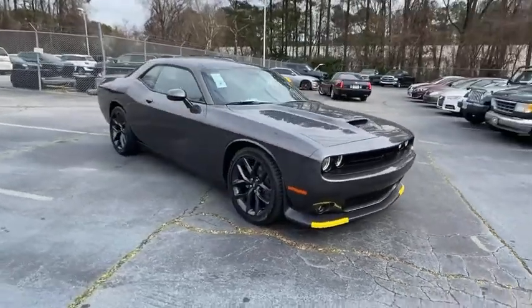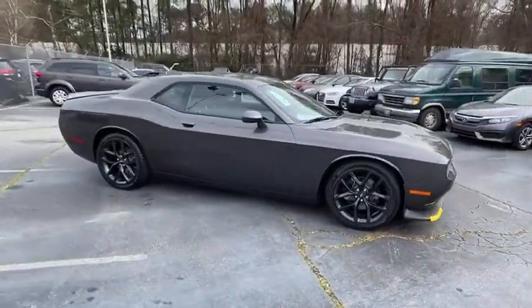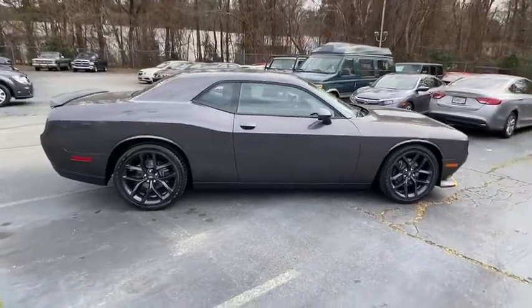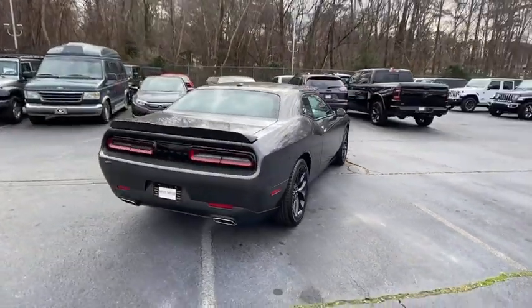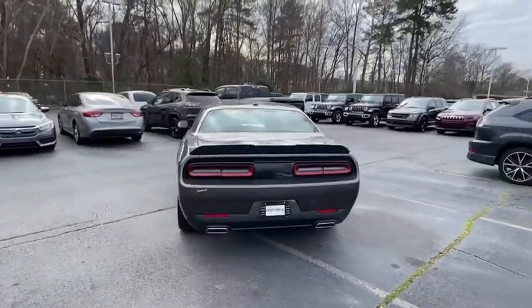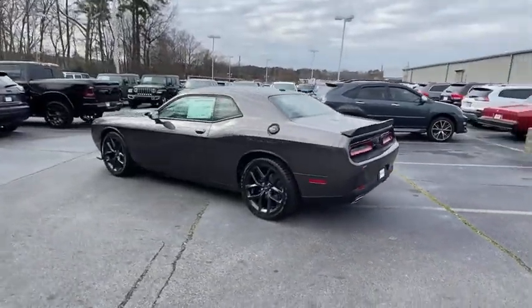Make a great choice today with the 2021 Dodge Challenger. Rated most appealing mid-sized sport car by J.D. Power & Associates, the Dodge Challenger delivers on style and performance. It's powerful, practical, and efficient.